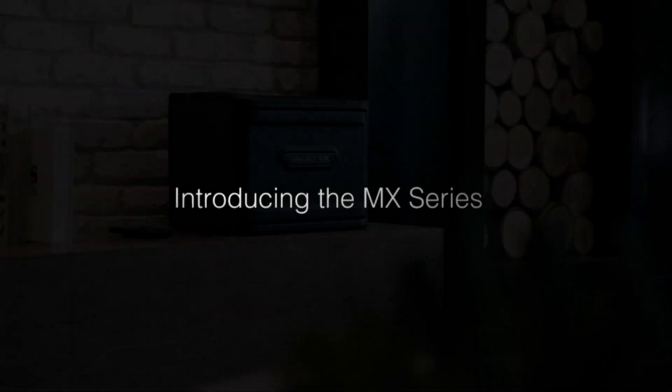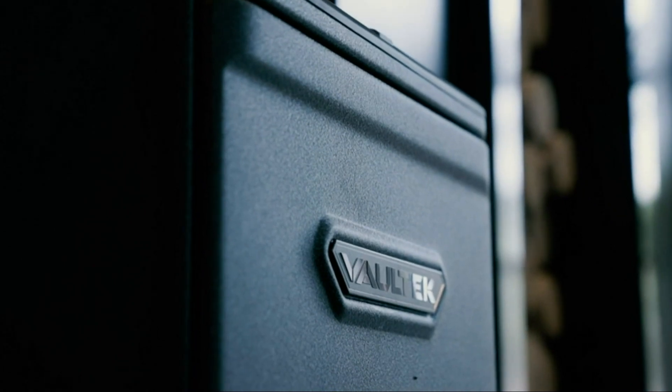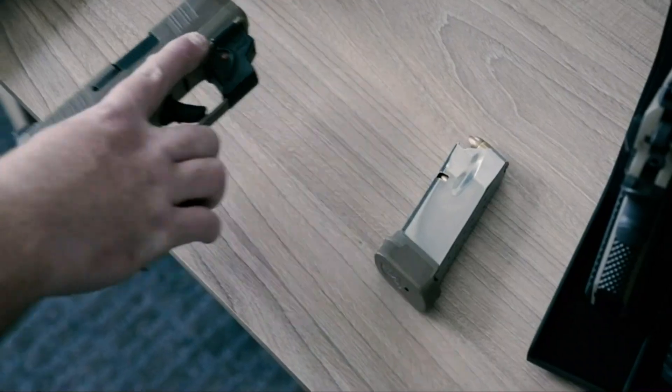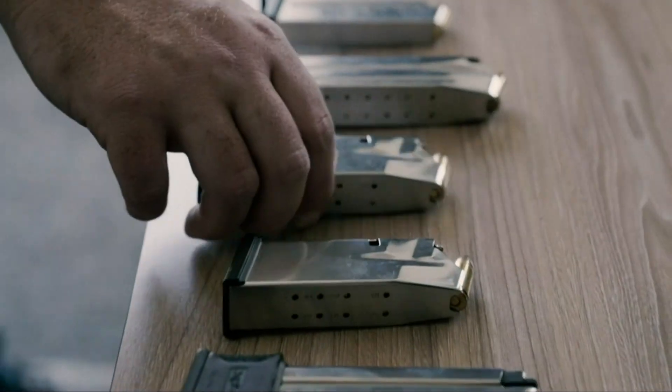Welcome to our high-capacity interior safe, designed to keep your valuables, documents, and firearms secure. With the ability to store up to eight handguns, magazines, passports, cash, wallets, and EDC, this safe is perfect for use in your closet, bedroom, or office.